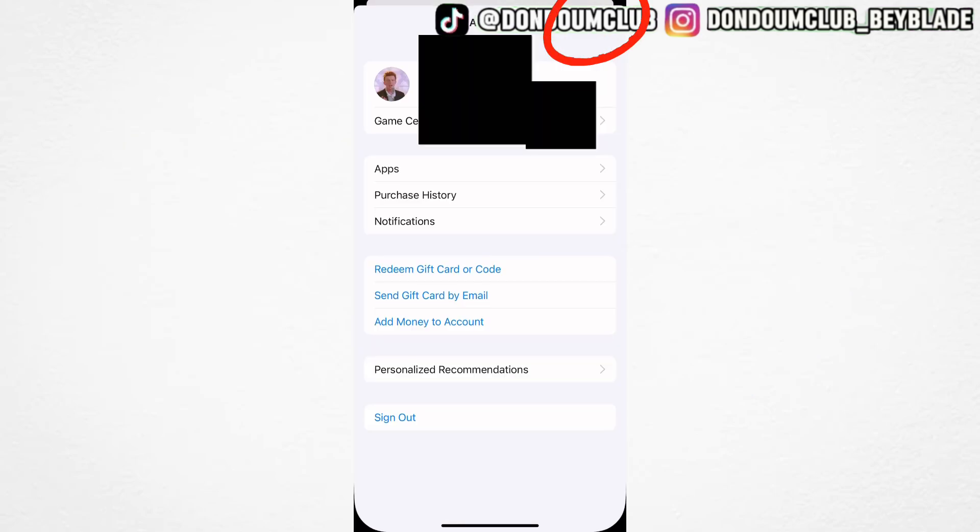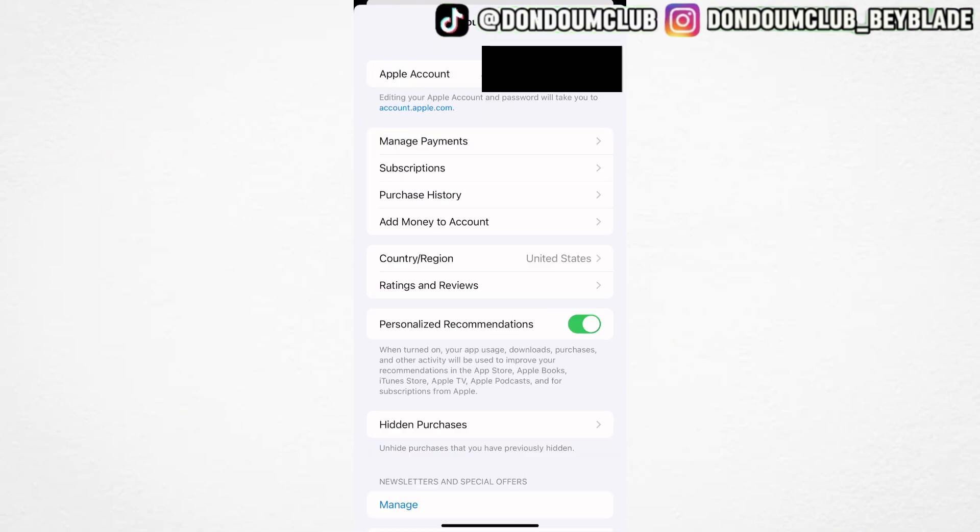On the App Store, click on the top right to access your account page. Click on your name. On the account settings page, you will see country/region as United States — click on it. Click change country and setting and set it to Japan. That's it, you're done with step 1. Now download the Beyblade X app.